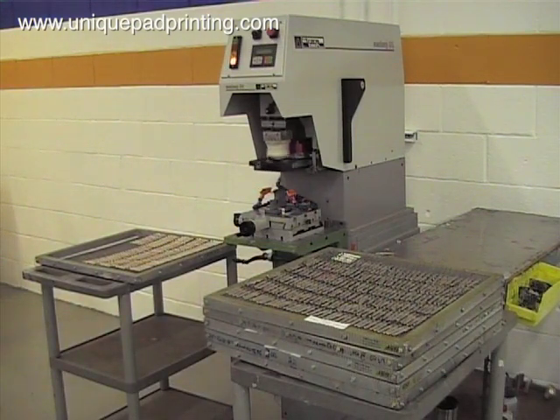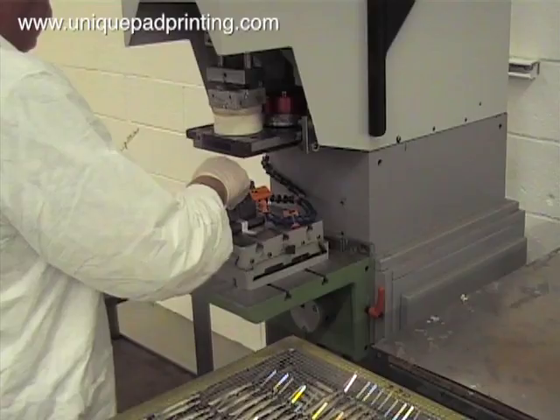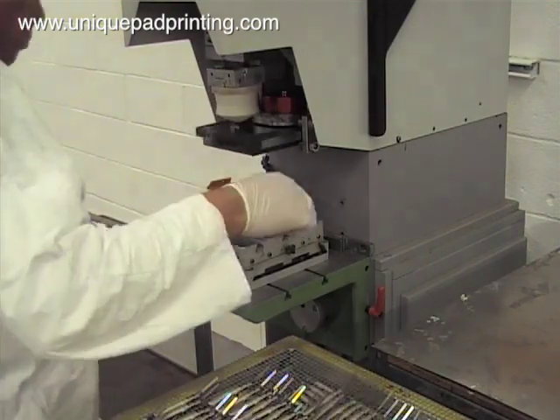For single color pad printing projects we have nearly 30 pieces of single color pad printing equipment to choose from. Project details such as part size and image size determine which size and style of one color pad printing machine we will use.